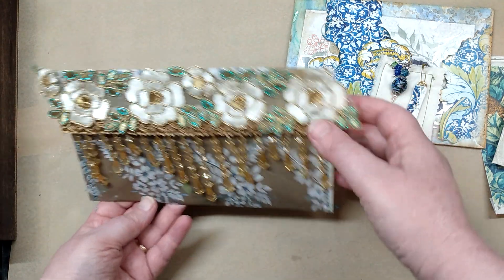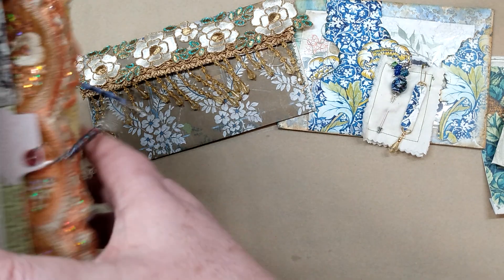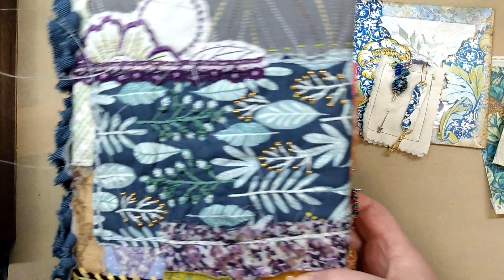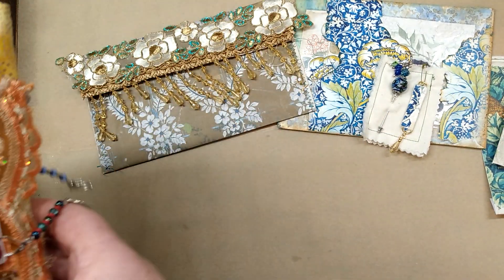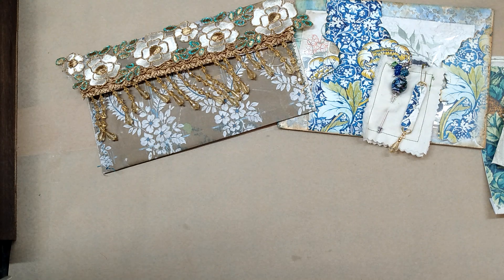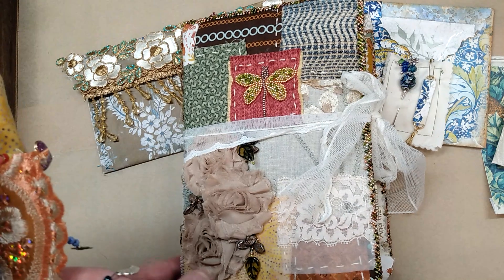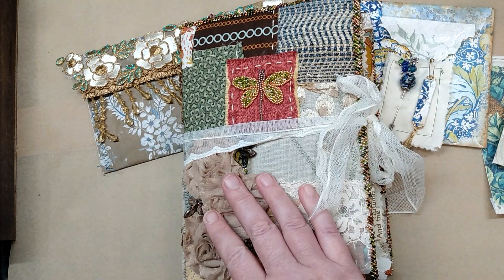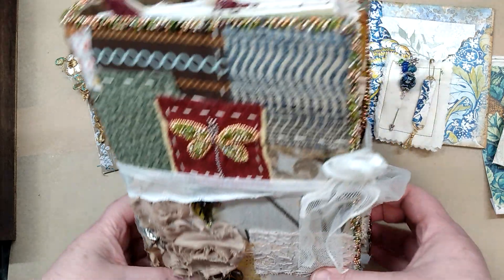I'm still working on the trim on the second journal — this is the Boho journal here. As you can see I've got thread and everything, and I'm still working on that beaded trim at the top. I'm pretty much done with the decorating; I just need to add these final ephemera pieces to the other journal, which is the botanical nature themed journal. That one is pretty much done.